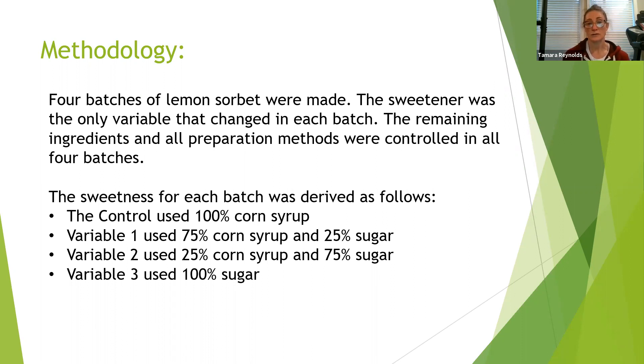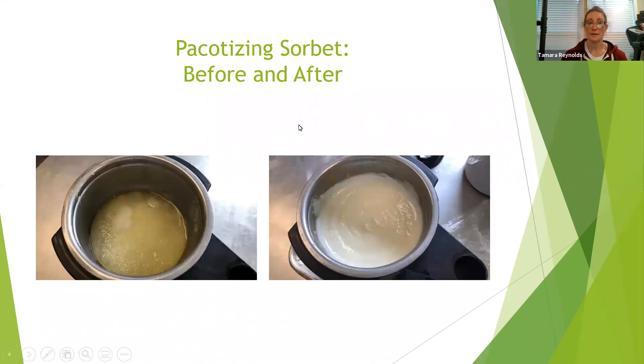Light corn syrup is about one third as sweet as the same amount of table sugar by weight, so to figure those percentages I had to weigh each of the ingredients. I prepared the sorbet base, froze it in the PacoJet container, and then used the PacoJet to turn it into sorbet.